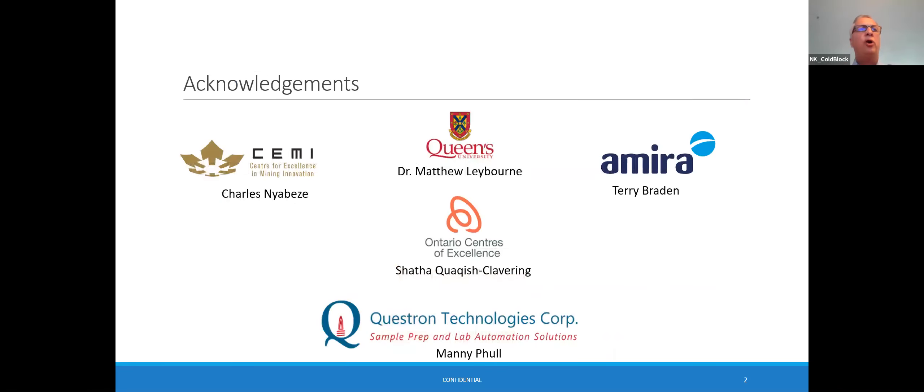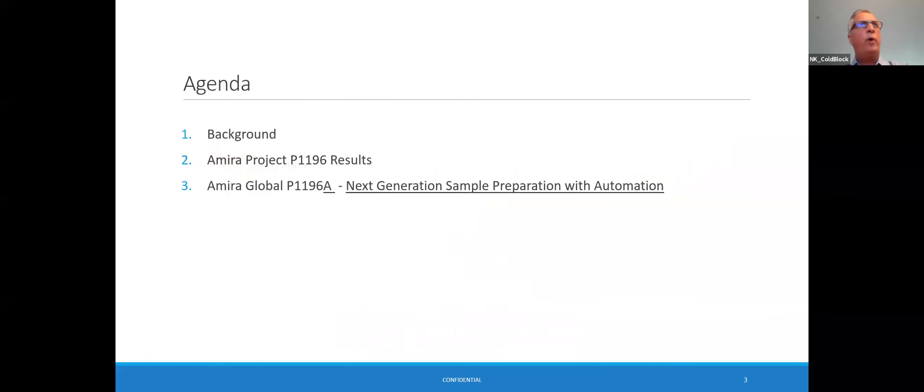I would like to acknowledge our collaborators. Charles at SEMI — they've been wonderful collaborators. Dr. Matthew Laybourne at Queen's University, Terry Braden at Amira Global, Shatha Quakish Clavering from the Government of Ontario through the Ontario Centers of Excellence, and Manny Foul who is president of Questron Technologies. I want to thank all of you for helping shape this project and bringing us to where we are today.